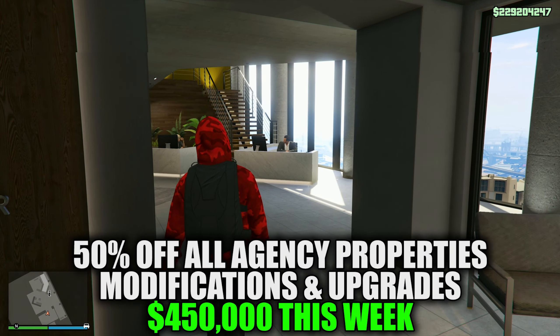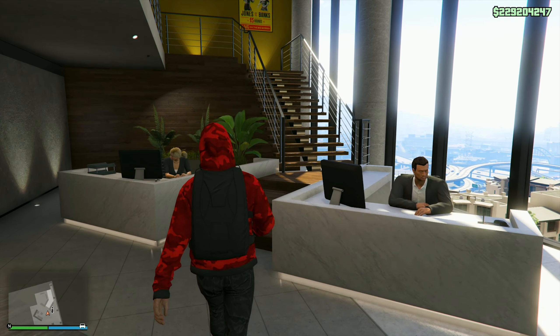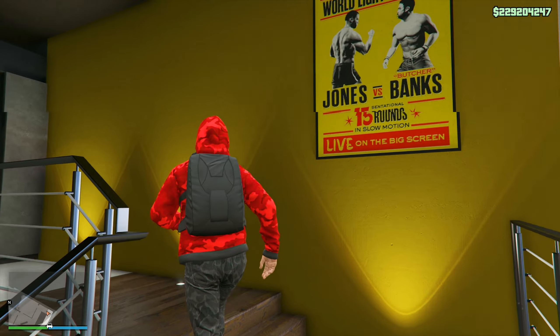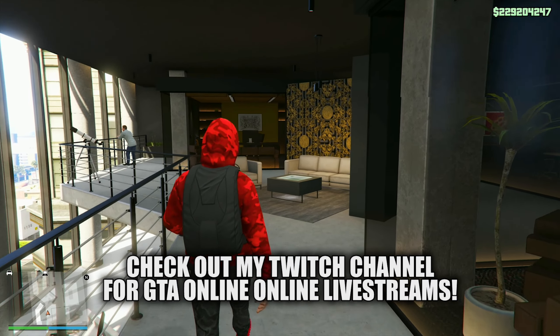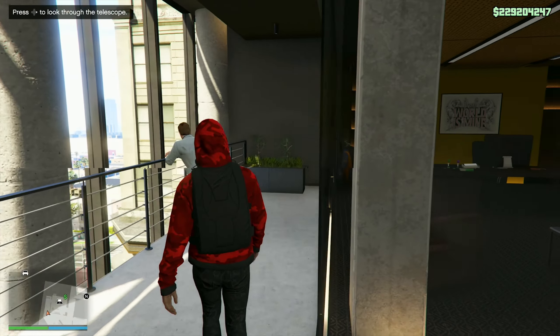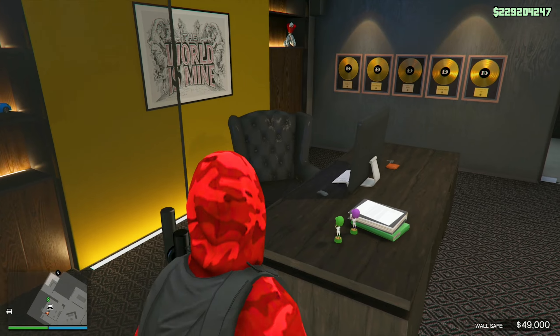Starting off, we have 50% off all agency properties, upgrades and modifications. The agency is a fantastic business that will allow players to play the game in several different ways and make some really good money while doing so. On the topic of upgrades, renovations, and everything else included in the agency, we have several options. On the entrance floor, you can interact with your security guard and access services such as selecting personal vehicles, using helicopters from Pegasus, or opting for the SUV service for quick travel.